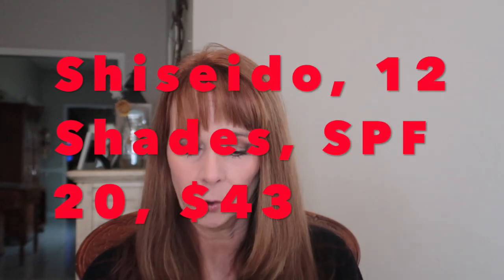When I saw Synchro Skin Self-Refreshing Tint by Shiseido, knowing I had actually liked that foundation, I thought I wonder how I feel about the skin tint. This is Broad Spectrum SPF 20. The Ilia is SPF 40, and the L'Oreal True Match Nude is also in this direction of the trend to combine a hybrid of foundation and skin care. I would still do your skincare like you normally do, but I do prefer that they have it — it's a bonus.